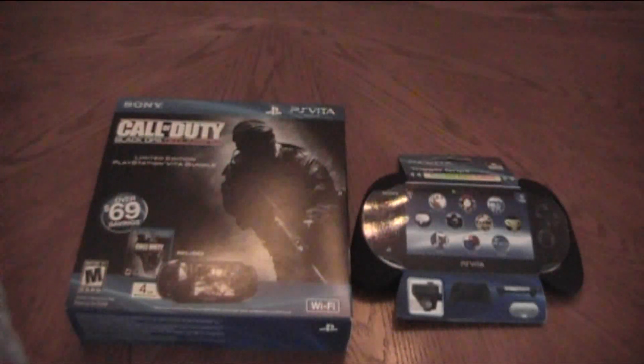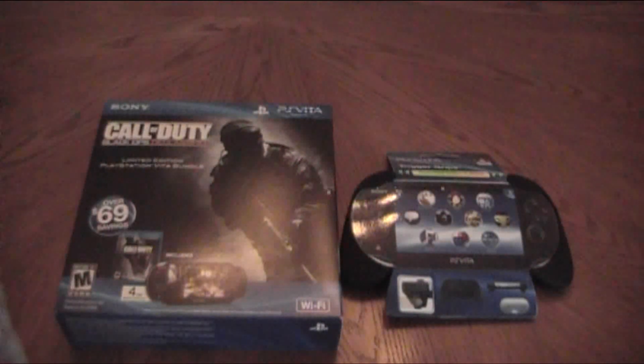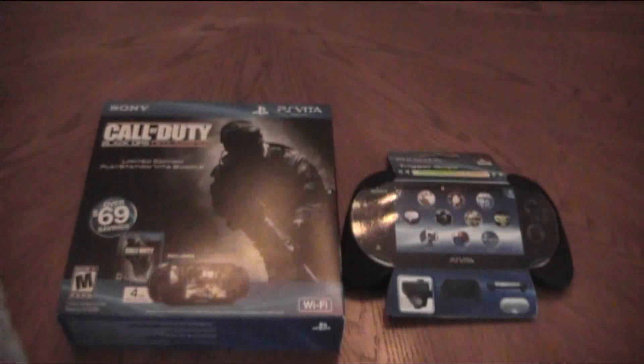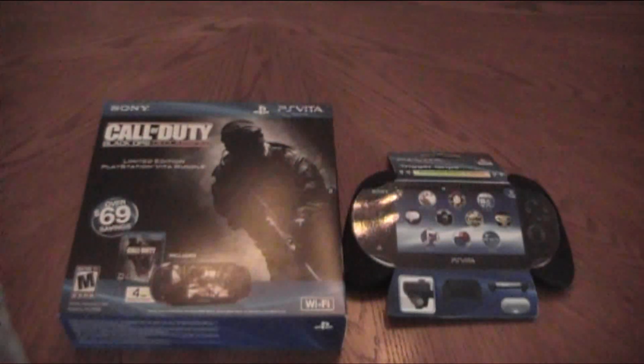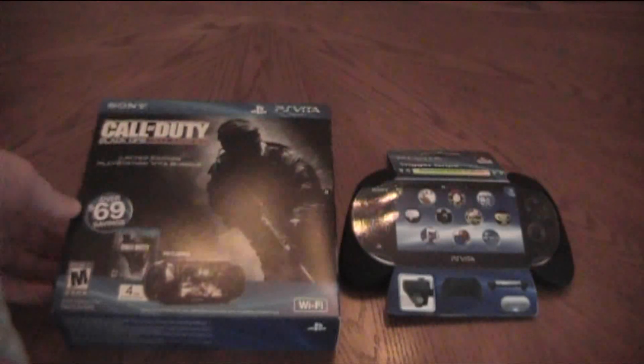What is up Youtubers, today I have a very special unboxing for my channel, TheGinge1274. PS Vita Bundle — awesome, I've been wanting this forever. My friend has it, he's been begging me to get it and annoying me about it. Finally got it for Christmas.